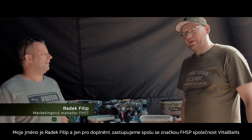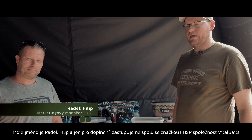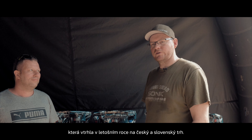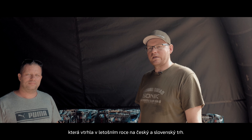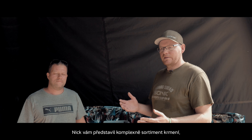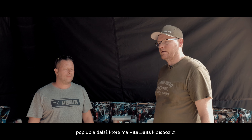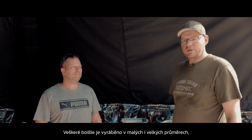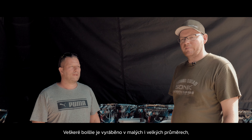My name is Radek Filip and I will add — I am here on behalf of FST, which represents the VitalBaits brand that has stormed onto the Czech and Slovak market this year like a rocket. Nick has comprehensively presented the range of baits and pop-ups that VitalBaits offers. I'll add that all boilies are made in small and large diameters.